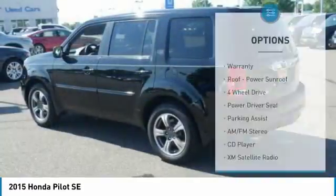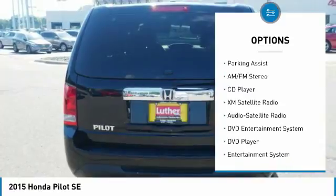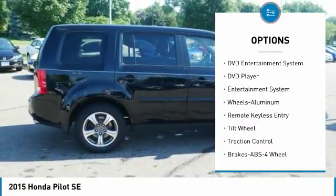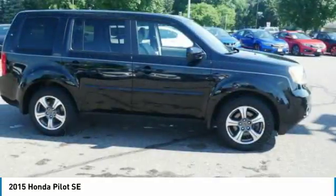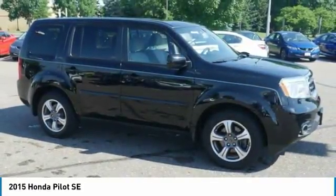Here are some of this vehicle's great options: anti-lock braking system, traction control, XM satellite radio, four-wheel drive, third row seat, air conditioning, power steering, HomeLink garage door opener, aluminum wheels, and cruise control.